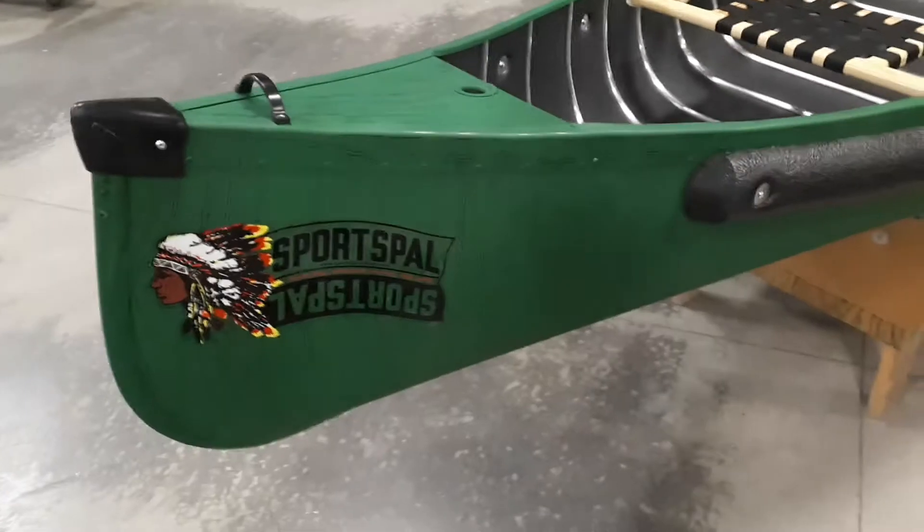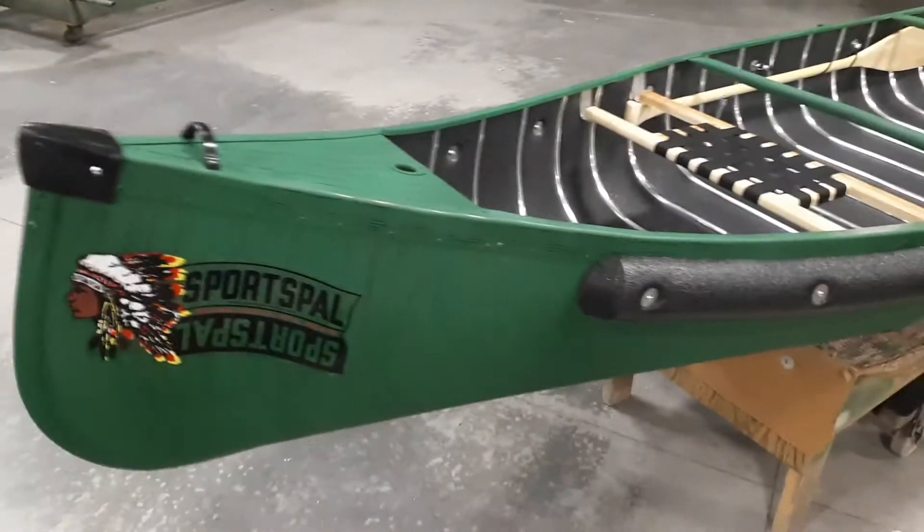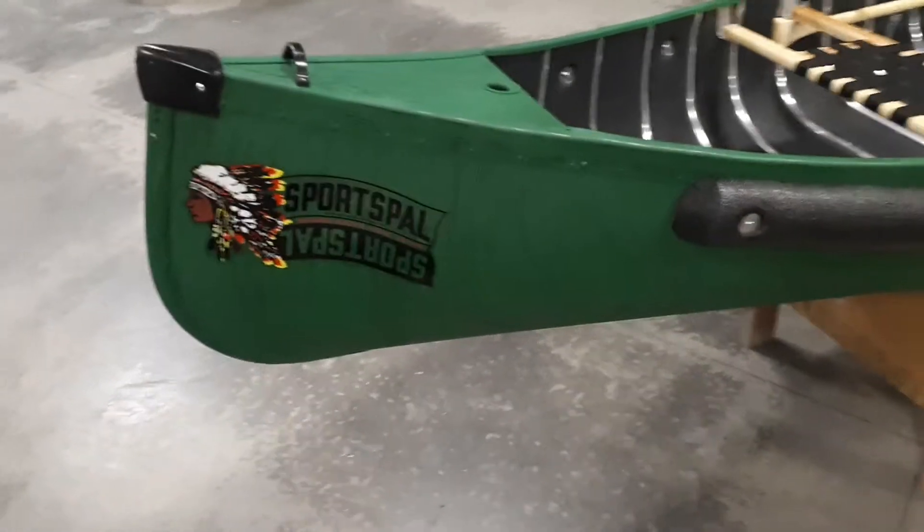Hey guys, Dave here from Getting Any Outdoors, and today I'm coming at you live on location at Sports Pal, introducing you to the 14-foot square stern canoe.